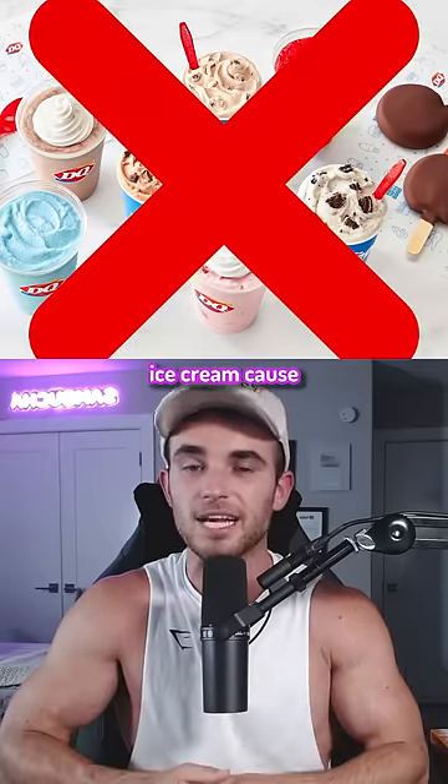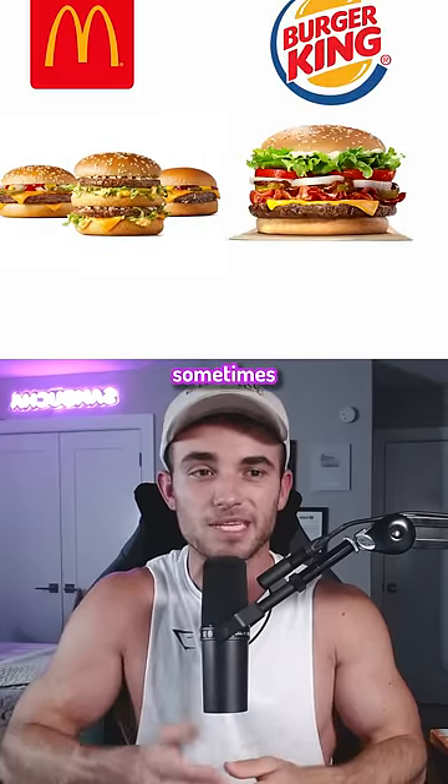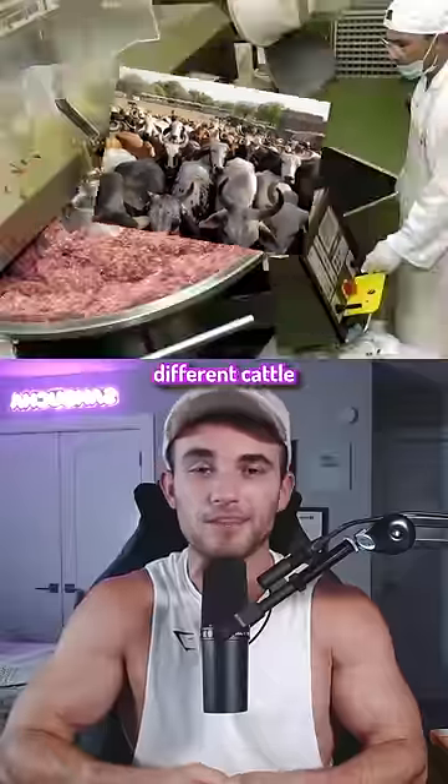Dairy Queen ice cream isn't technically ice cream because it's only 5% milk fat. And burgers at McDonald's and Burger King sometimes contain meat from up to 100 different cattle in the blending process.